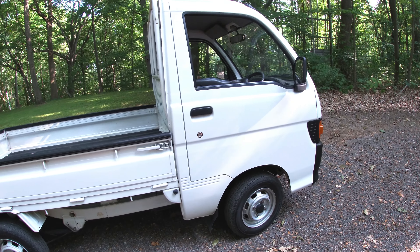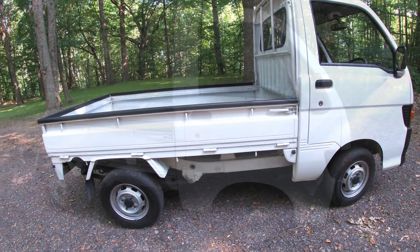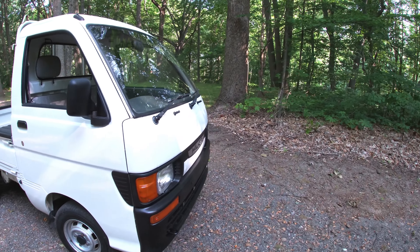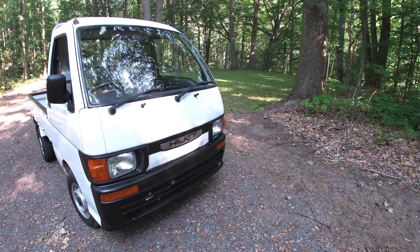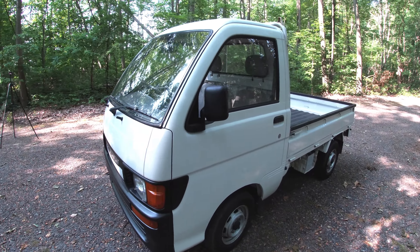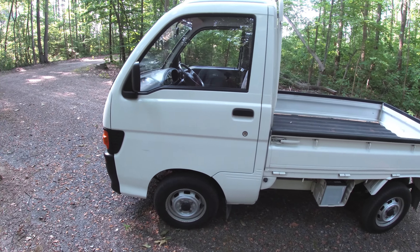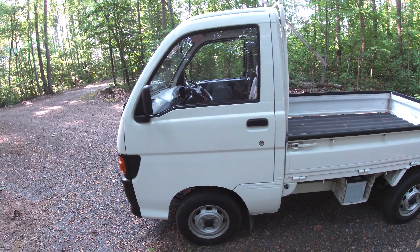This truck is four-wheel drive with a two-speed transfer case. Here on our farm we've got some pretty steep hills that go through the woods and down into the valley, and I'm surprised how easily this thing climbs up and down them. I kind of weighed buying a side-by-side against a mini truck, and one big advantage here is these things are street legal.